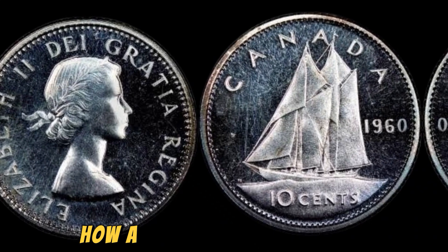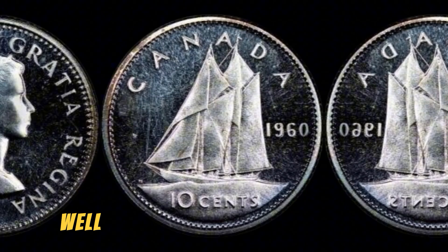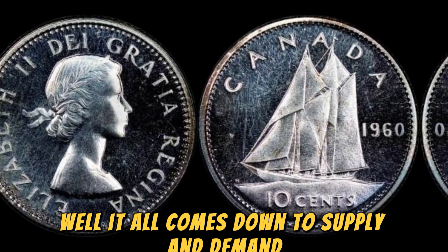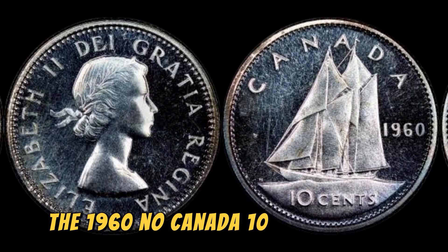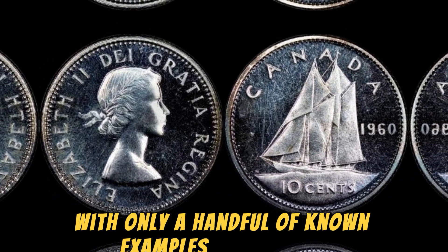You might be wondering how a simple error on a dime can make it worth over a million dollars. Well, it all comes down to supply and demand. The 1960 No Canada 10 cents coin is extremely rare, with only a handful of known examples in existence.